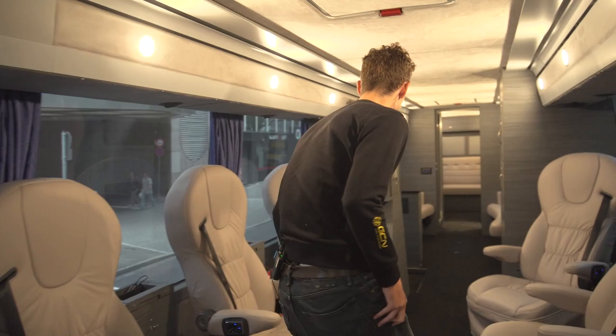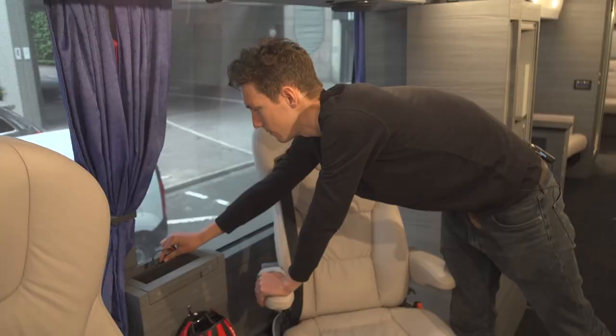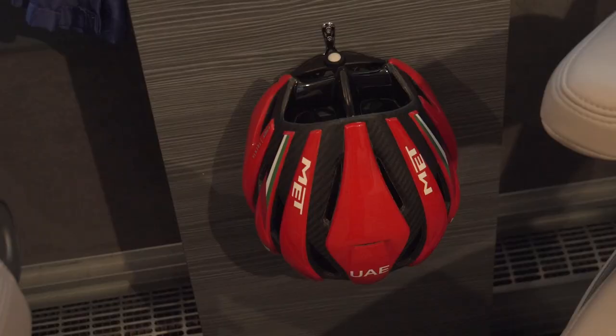Each rider has their own little docking station here, so they've all got places to put mobile phones, team radios, and there's a little charging station for phones, Garmins, or head units. We've also got a place to hang your helmet.